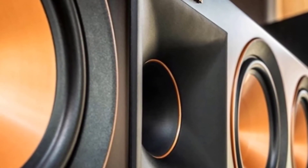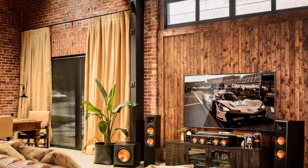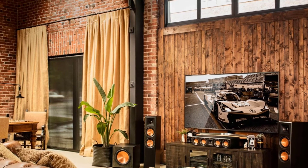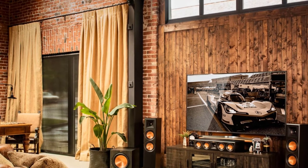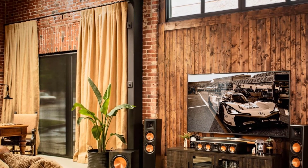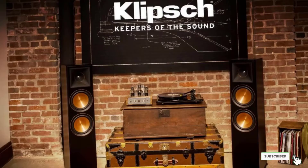We recommend the Klipsch RP500 4C for larger spaces where people enjoy watching action-packed movies and want detailed sound. The company has also integrated this speaker with an exclusive horn tweeter, allowing the system to create a center soundstage and produce highly accurate sound effects.